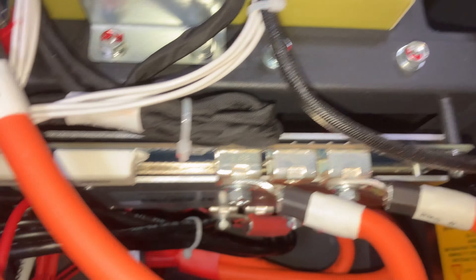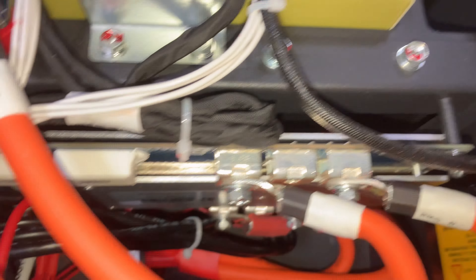You shouldn't pop the top normally — I'm doing this just to show you what's inside. All in all, a very well-built battery. Let me get the screws back on and see if I can get a picture of one of these cell barcodes.